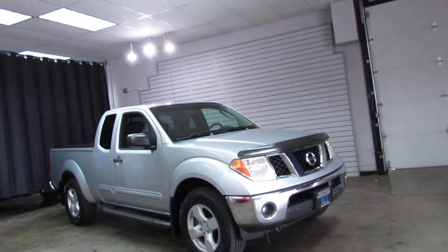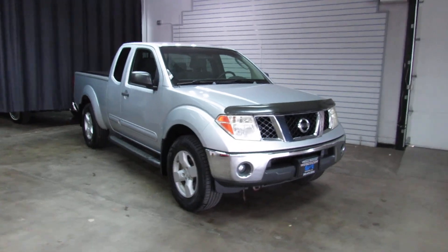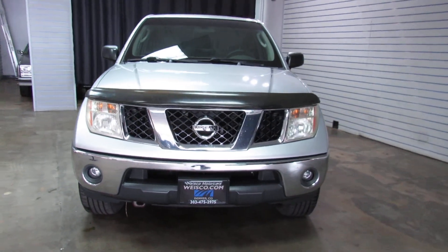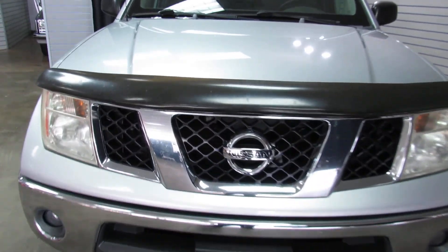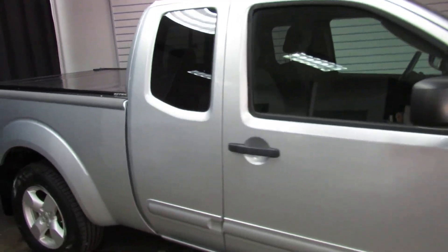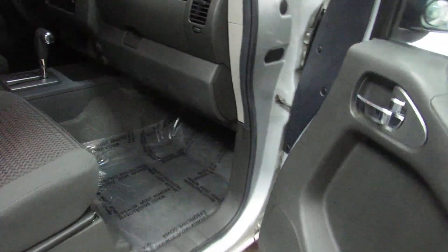Silver exterior over like a charcoal cloth interior. It's got a little bug deflector on the front so you can not get rock chips right in the front edge of your hood there. You've got a little bit of paint fade here — I think that's kind of just a given with these older Nissans.